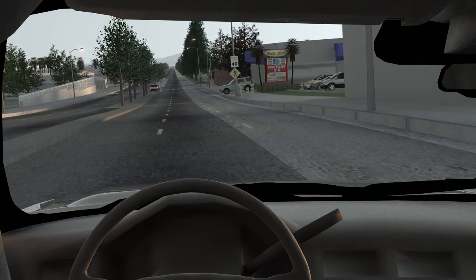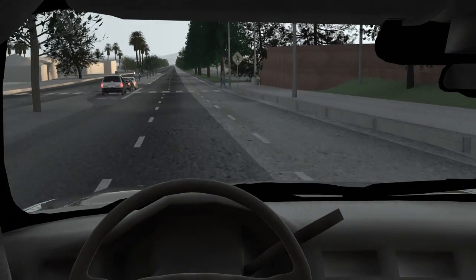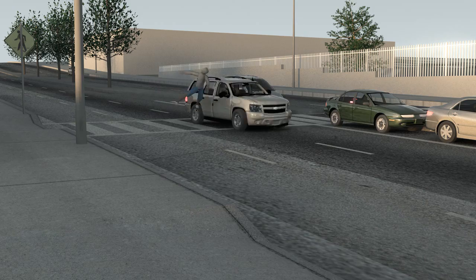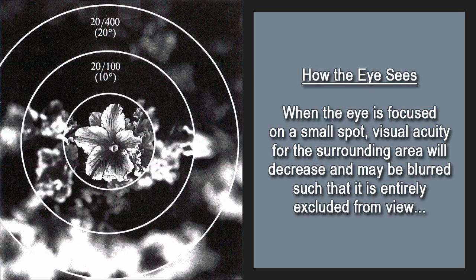Accident reconstruction simulations can be used to demonstrate human factors phenomena. A series of warning lights had been installed in the road just in front of this crosswalk prior to this accident, but because of improper installation, only one of the series of lights was still functioning at the time of the accident. Even though that light was removed prior to our survey, we reintroduced it into the simulation, which clearly showed how the driver was distracted by the light as it flashed under the left-turning cars ahead. A human factors phenomenon called focal blur occurs when your eyes focus tightly on a single point, such as the light under the turning cars, which can exclude the surroundings as shown in this second simulation.